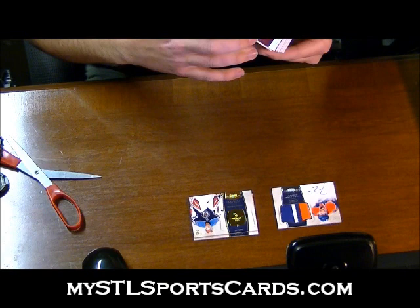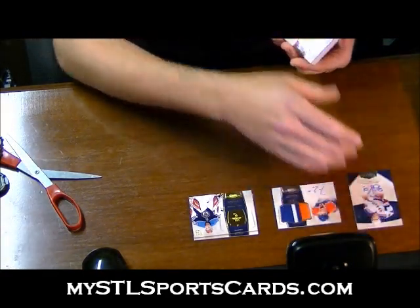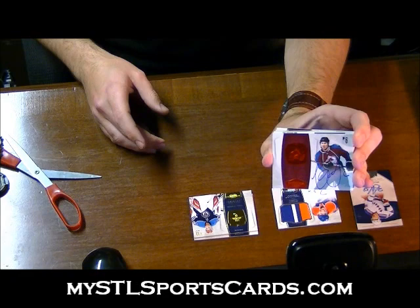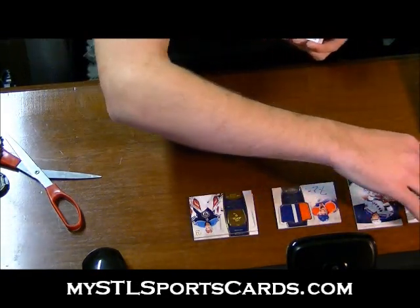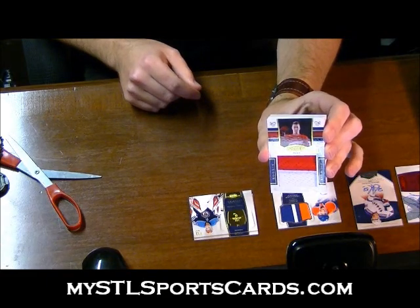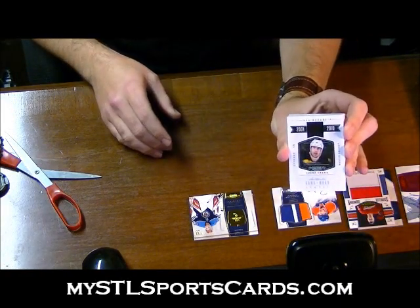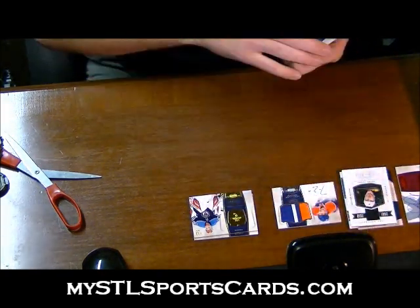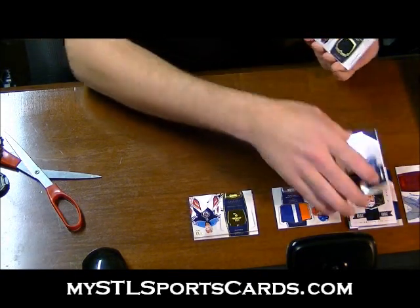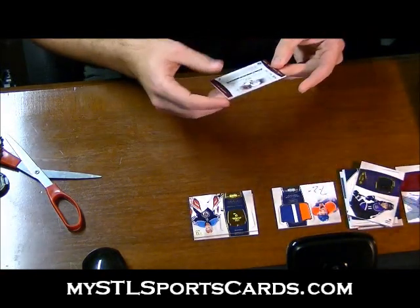Rookie auto Brody Dupont, numbered to 199. We have a red auto number twenty-one of fifty — Eric Johnson for the Avalanche, former Blue. Showcase Showdown Jumbo number forty-three of seventy-five — Thomas Tatar. All Decade jersey numbered to 99 — Zedeno Chara. Rookie auto numbered to 199 — Braden Erwin. Jersey — Anze Kopitar, number 299. Three base cards — base card Nicklas Backstrom, number to 199.